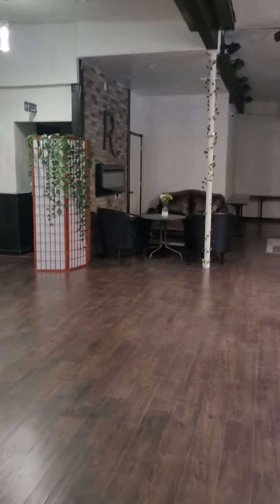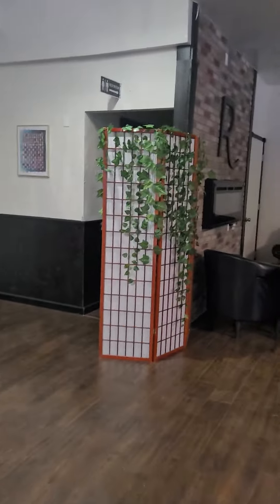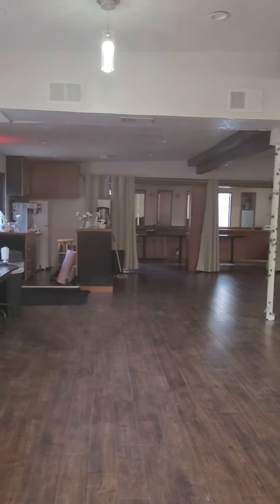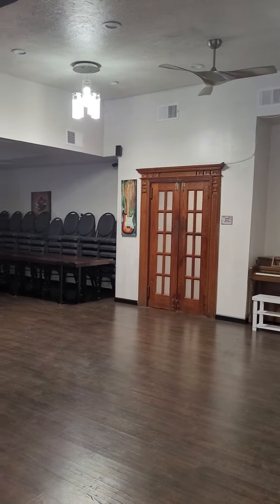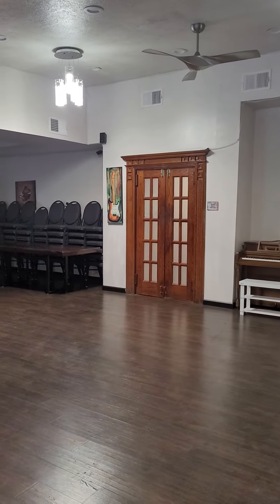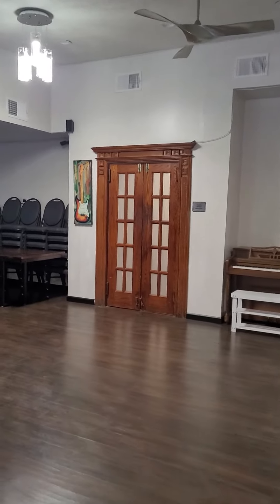I just wanted to show you really quick one of the places that I teach at. This is Ruckus Coffee Gallery, and this is their back room where they have a variety of different events including yoga and tai chi classes. Outside those doors is an awesome little cafe where they serve all kinds of really good food, good coffee, awesome smoothies, and they have a pretty healthy menu too, which is awesome.